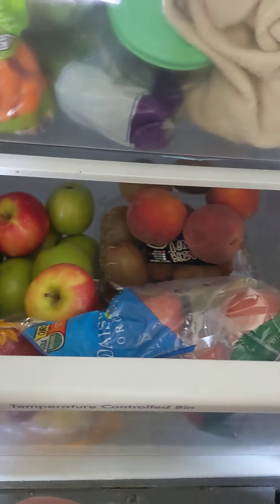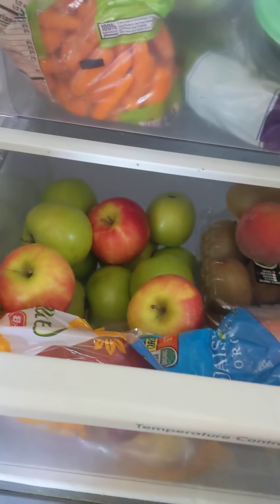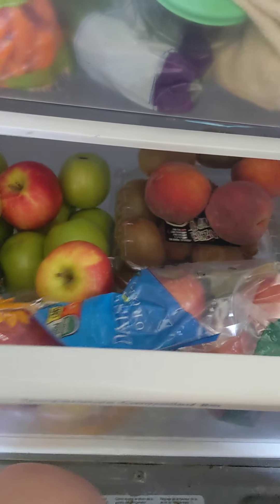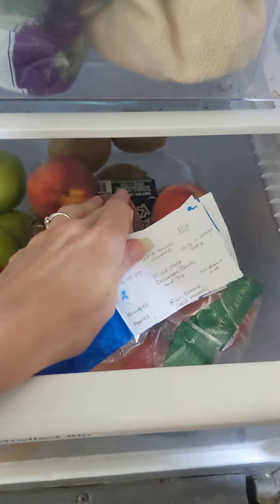For fruit, we've got apples down here. Elio really doesn't like apples — sometimes he'll ask for a slice and then barely eat it. Aurora likes apples. They both like kiwi. There are also some peaches that are starting to get a little wrinkly, but they should be safe to eat.